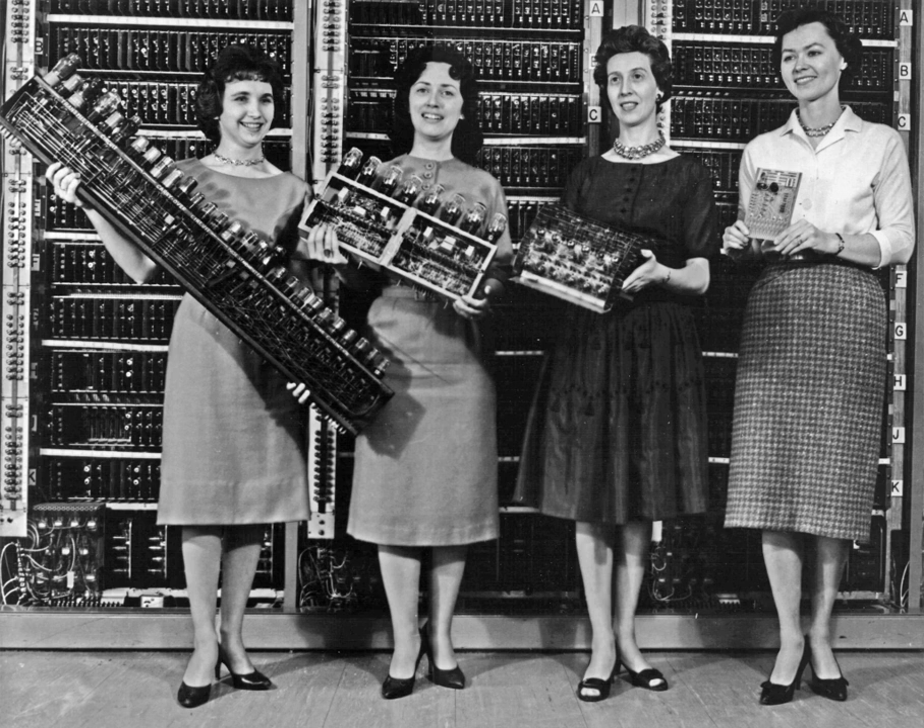Built under the direction of John Mauchly and J. Presper Eckert at the University of Pennsylvania, ENIAC's development and construction lasted from 1943 to full operation at the end of 1945. The machine was huge, weighing 30 tons, using 200 kilowatts of electric power and contained over 18,000 vacuum tubes, 1,500 relays, and hundreds of thousands of resistors, capacitors, and inductors. One of its major engineering feats was to minimize the effects of tube burnout, which was a common problem in machine reliability at that time. The machine was in almost constant use for the next 10 years.